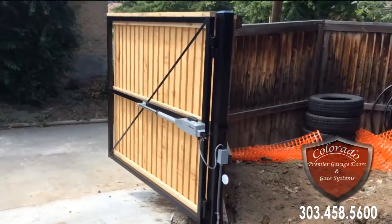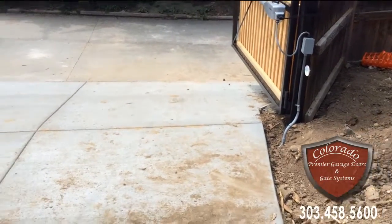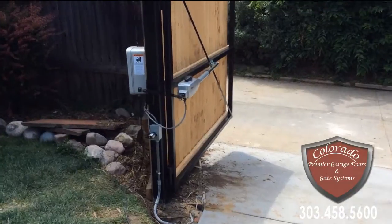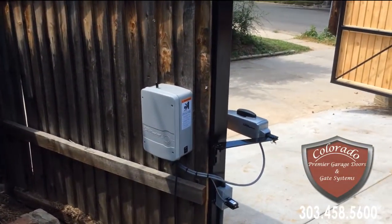This time it is a dual swing setup, so we do have a slave line that travels down underneath the concrete, back up to the other side, and to the control panel with a wireless antenna.